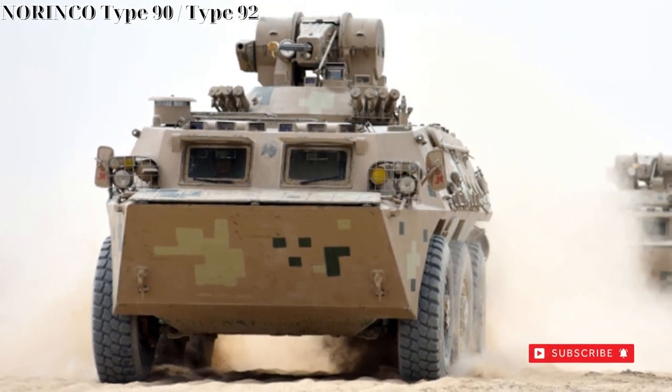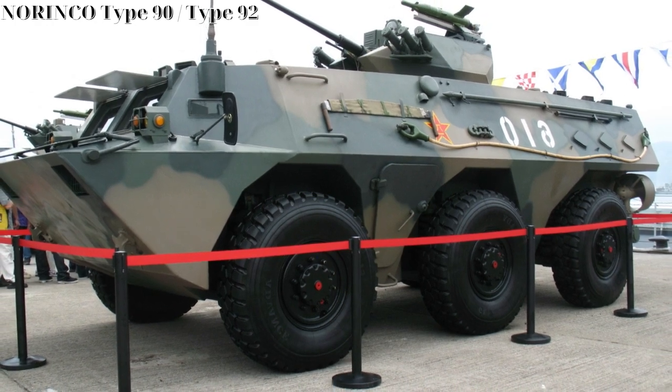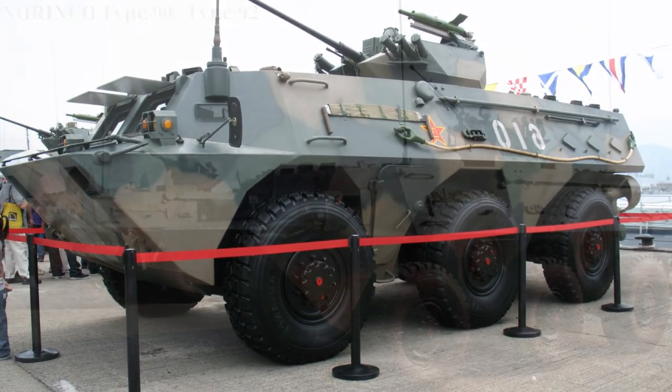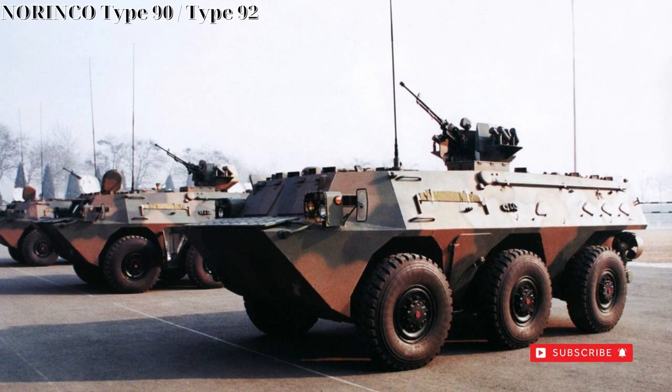While all WZ-551 vehicles feature a standard operating crew of three, the APC version lacking the turret sports seating for 11 combat-ready troops, while the IFV model with turret seats nine in relative comfort.